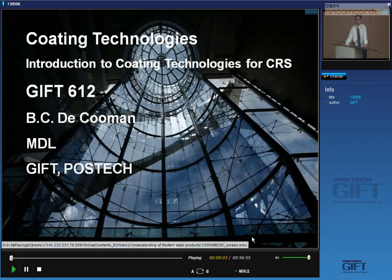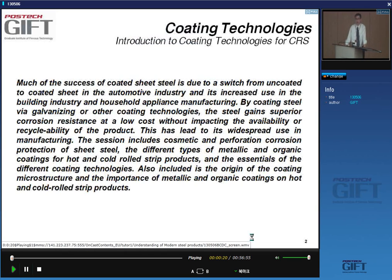The lecture today is on coating technologies, and we'll focus on coating technologies for cold rolled sheet products mainly. Coatings are very important for steel in that they prevent corrosion in sheet products. In fact, one of the reasons for the sustained success of steel sheet in the automotive industry is in great part due to these products being made corrosion-resistant by suitable coatings. Similar developments have happened in coated sheet for building, construction, and consumer products.